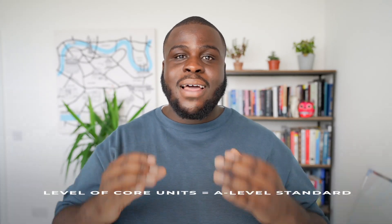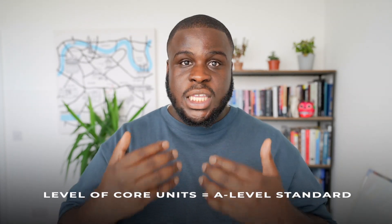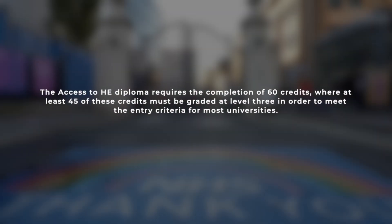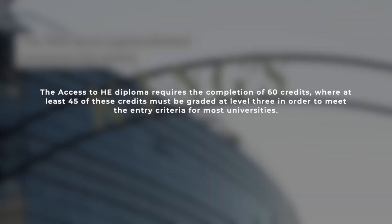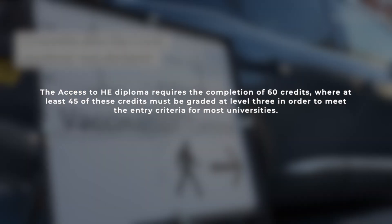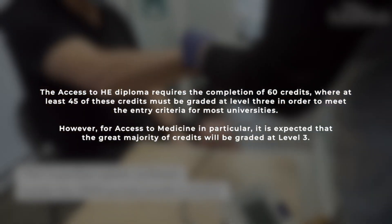It's important to point out that the level of these core units is equivalent to A-level standard, so they still require a significant level of commitment. The access to higher education diploma requires the completion of 60 credits, where at least 45 of these must be graded at level 3 to meet entry criteria for most universities. For access to medicine in particular, it is expected that the great majority of credits will be graded at level 3.